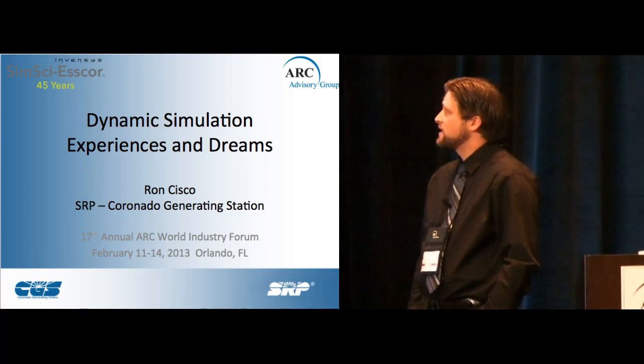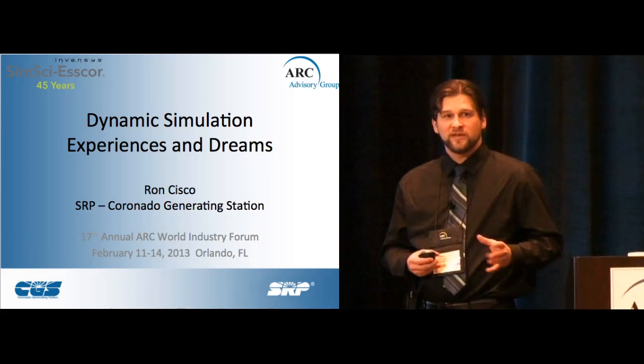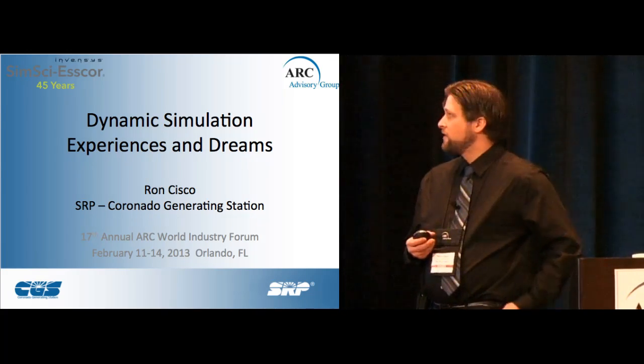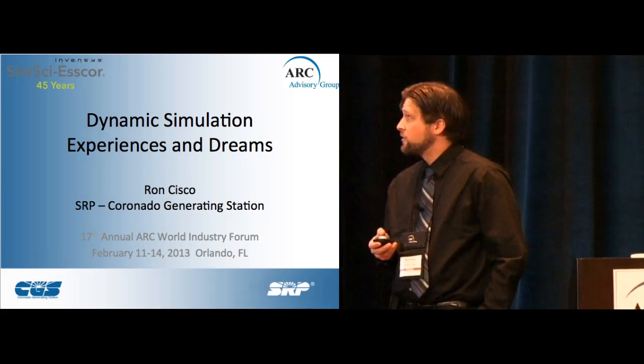The title of the presentation is 'Experiences and Dreams.' What I mean by that is I wanted to give you an idea of what we've experienced with our own OTS that we purchased two years ago, and then show you the ideas that's given us for the future and what we hope to accomplish.